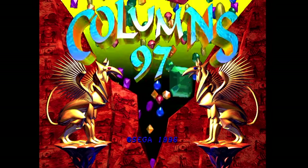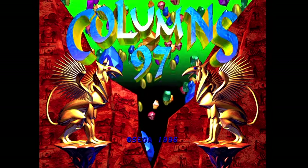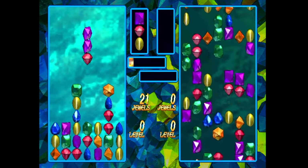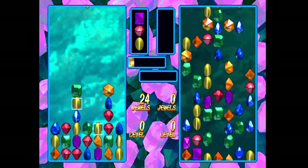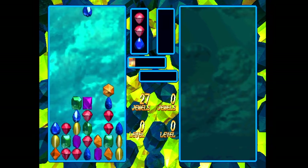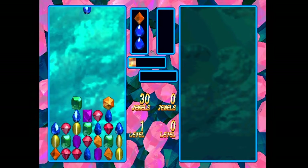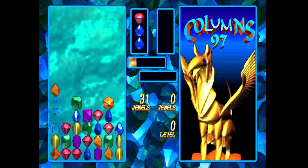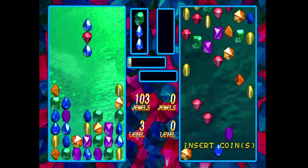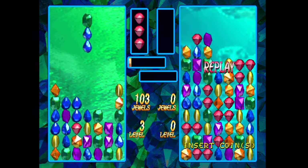The final game on the disc is Columns 97 — my eyeballs! Turn down the saturation. It's a fancy upgrade of the original Columns, but it doesn't do the game many favors; I'd still rather look at and listen to the original. The pieces also drop way too fast early on. Still, if you're a big Columns fan, this is definitely a disc you'll enjoy.